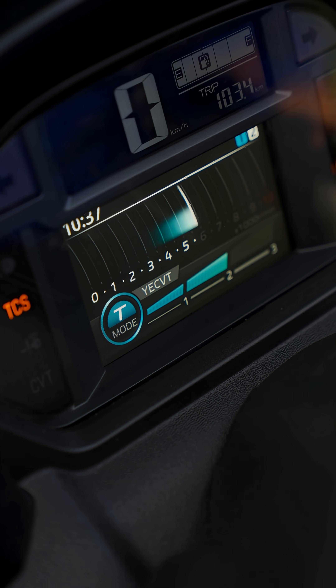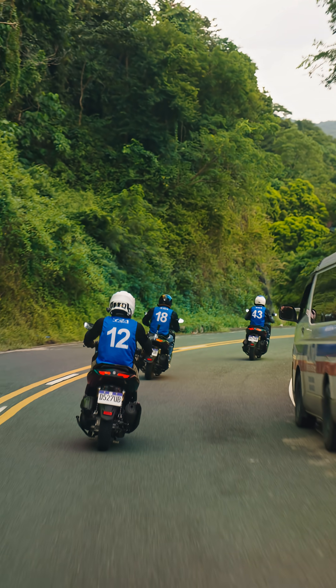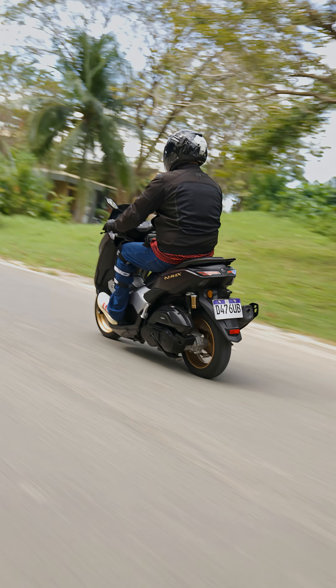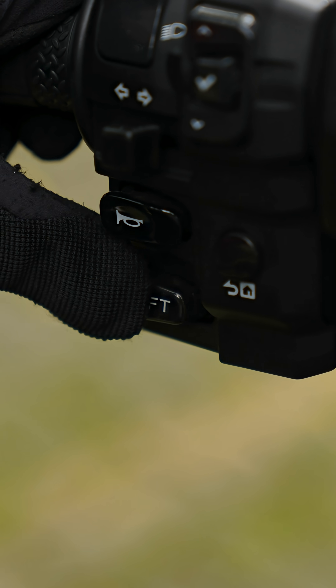For this video, we'll focus on Touring. What you'll notice is that when in T mode, the revs stay on the low end, whereas in S mode the grunts are louder. To provide engine braking, riders only need to push the downshift button located just below the horn button.